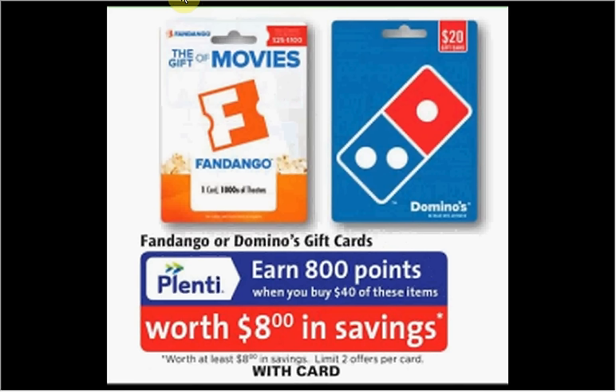When you spend $40 on either Fandango or Domino gift cards you'll get $8 back in points — a 20% return.